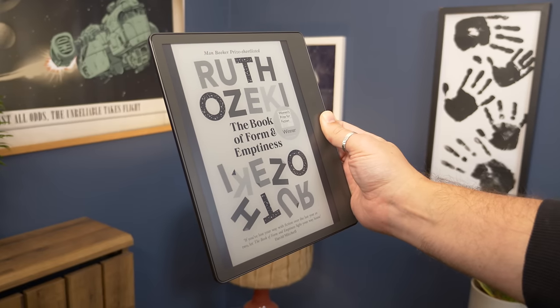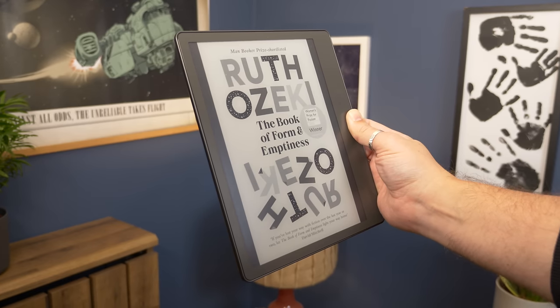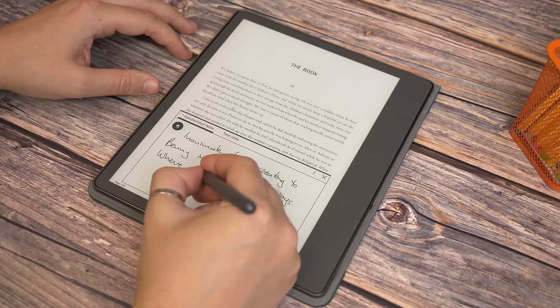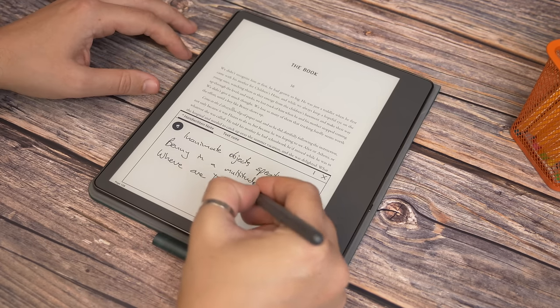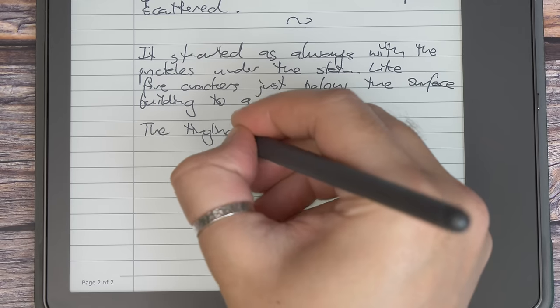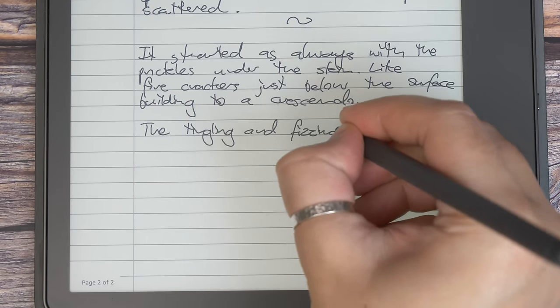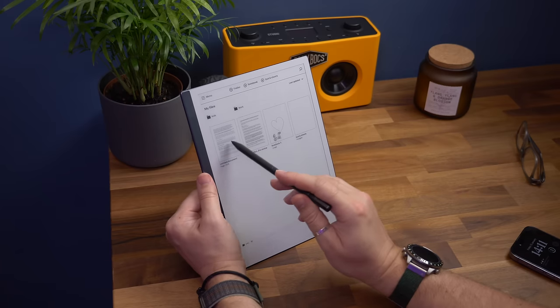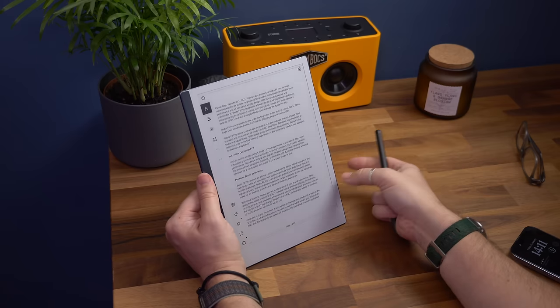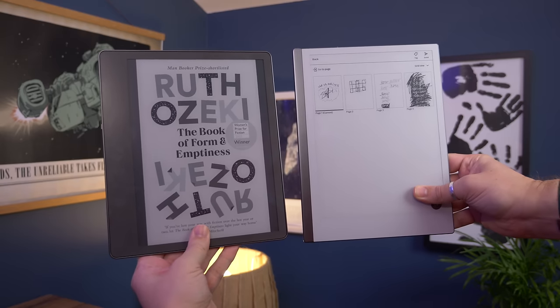At its product launch event in autumn 2022, Amazon unveiled a new kind of Kindle called the Kindle Scribe. As the name suggests, you can write on it as well as read all of the company's ebooks. It's the first e-ink tablet or paper tablet from the company, but it's certainly not the first to market. Remarkable has made a bit of a name for itself in this space, offering its own digital notebook. So how does Amazon's compare to the Remarkable 2, and which should you buy?